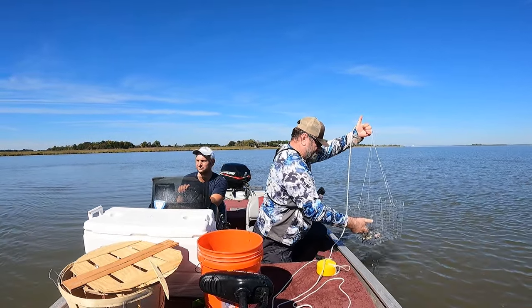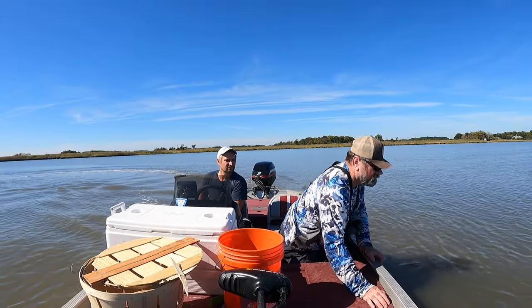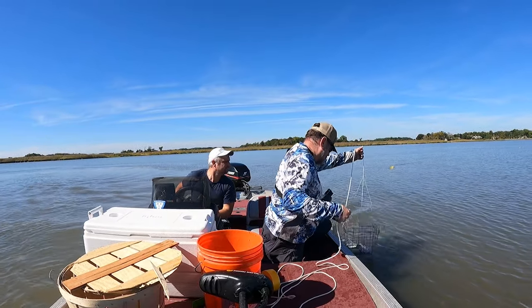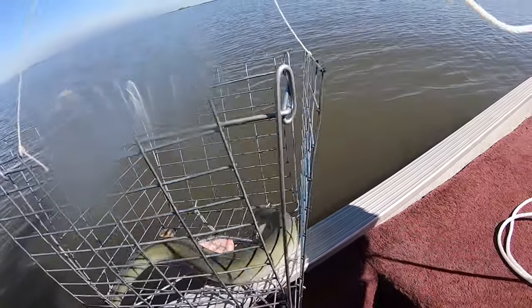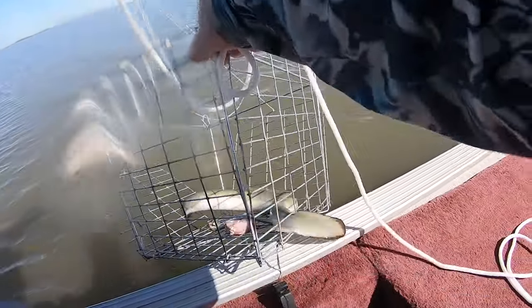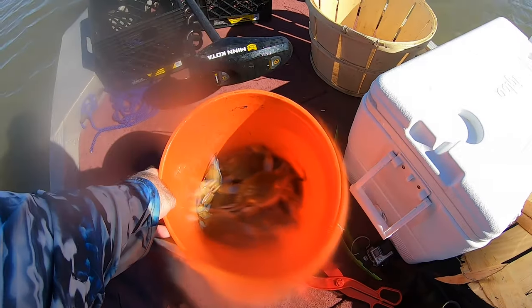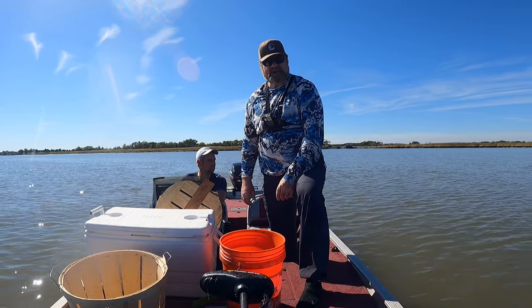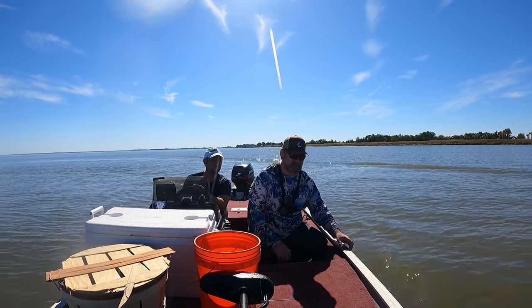Yeah, there is one — we'll check him out later. Oh, oh — look at that! Eel! Yeah, we caught an eel. Look at this guys, he's hungry too. He's hungry.